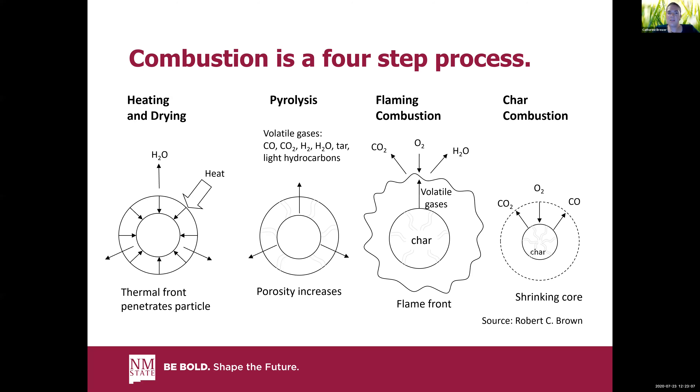This is where tar comes from, if you've ever cleaned out a fireplace. This is made of light hydrocarbons, these volatile gases. The material left behind — you're taking what used to be mostly carbon, oxygen, and hydrogen as sugar molecules — and breaking them down into mostly carbon molecules as you're driving off these volatile gases. This step only requires heat, and you don't see any flame, all you're going to see is smoke, but you'll definitely smell it.